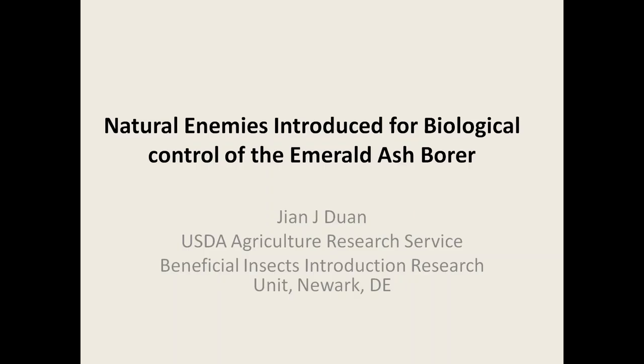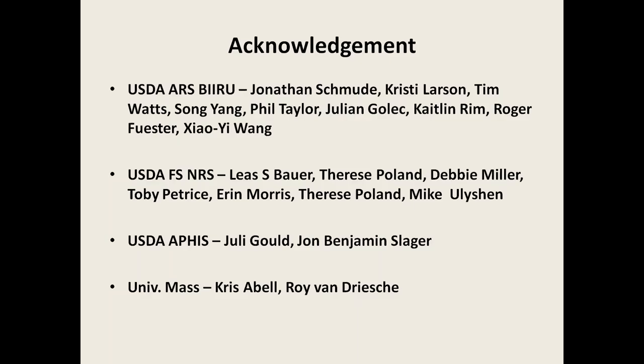Today I'm going to talk about natural enemies introduced for biological control of the emerald ash borer. But first, I would like to acknowledge all the people that have contributed to the work I'll be presenting today. Many people from my own lab at Newark, Delaware helped the project, as did my collaborator Leah Bauer at the USDA Forest Service Northern Research Station, and many students and technicians from her lab. My collaborators Julia Gould and Benjamin Slager from USDA APHIS, and Chris Elbow and Roy Van Driesche from University of Massachusetts have also helped with this project.